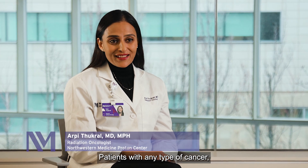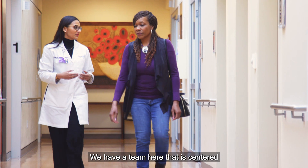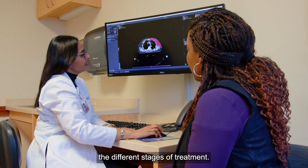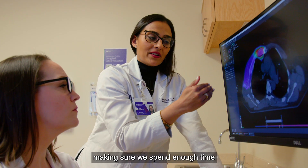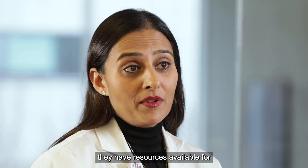Patients with any type of cancer, and especially breast cancer, go through a lot of different emotions. We have a team here that is centered around knowing how to help patients through the different stages of treatment — anything from making sure that support services are available, making sure that we spend enough time with the patient, making sure that they have resources available for their family.